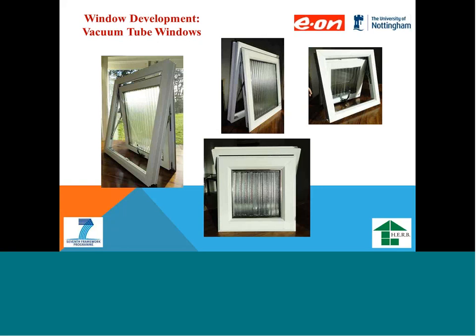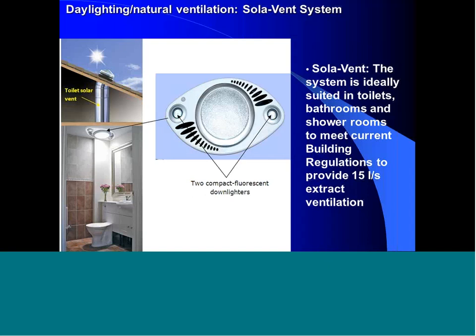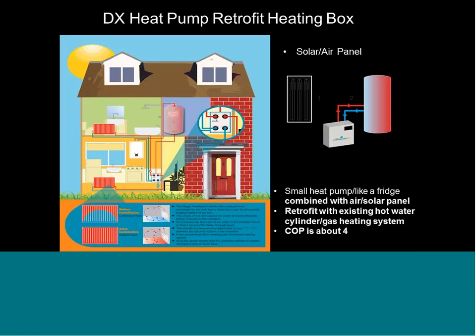We also developed a range of daylighting technologies, for example the solar vent system developed by the University of Nottingham and Corus with Monodraught, allowing daylighting and ventilation to shower rooms, bathrooms, and toilets, providing 15 litres per second. In terms of heat pump systems, we have been working on a DX direct-expansion heat pump for retrofit, allowing us to connect to an existing hot water cylinder with a COP of 4. A panel uses air and solar as a heat source, giving much higher efficiency than conventional heat pumps.